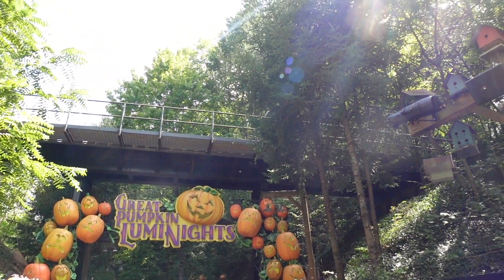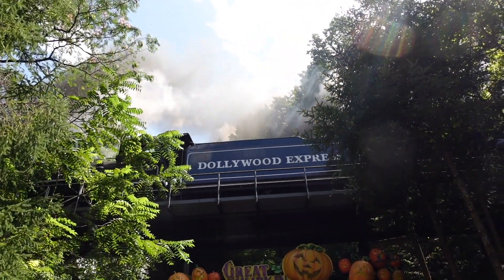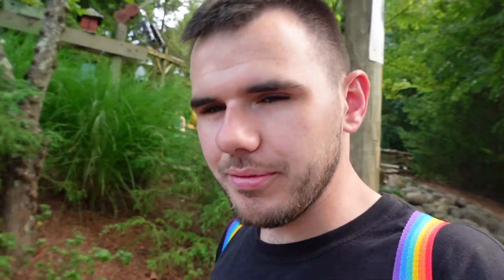We found the train again — look at the smoke coming out of this. We made a huge mistake: we went on Thunderhead and it turns out the entrance to Big Bear Mountain was next to that Dropline ride we showed you earlier — the drop tower — and Mystery Mine, which means we've got to now walk back up the hill. And it is very hilly here. We played ourselves. We're going against the crowd now; everybody's coming towards us because they've all done the loop that we just did.